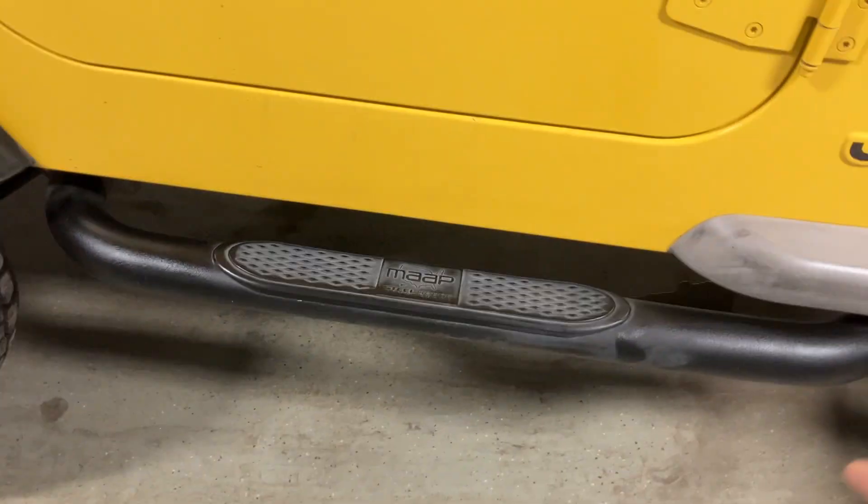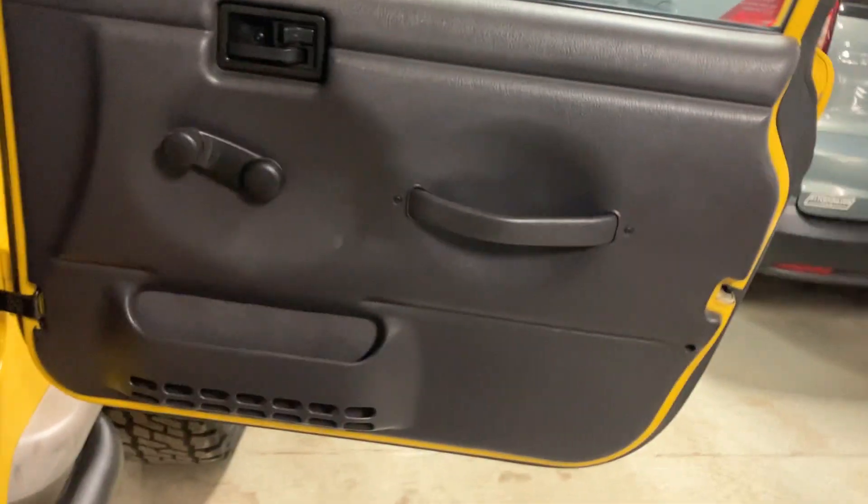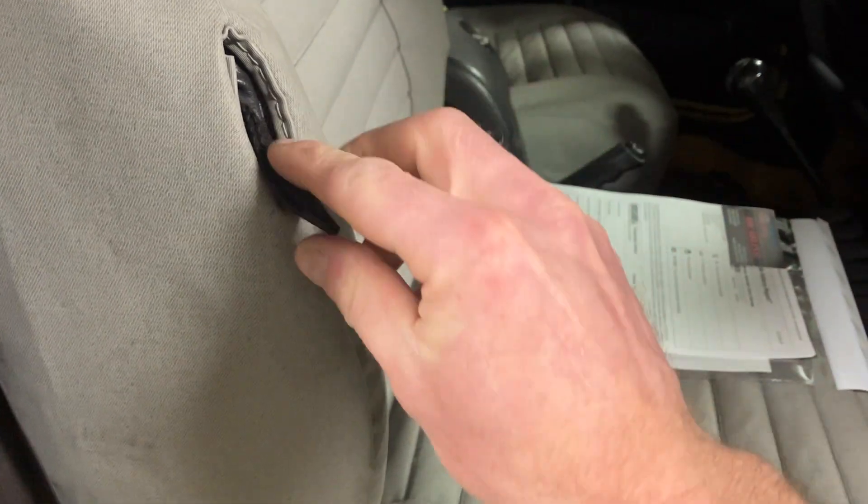It does have these aftermarket tubular steps, which are pretty awesome. Door panels are in pretty good shape. It does have these Best Top fitted seat covers — they're really nice seat covers.